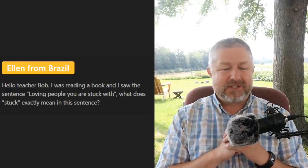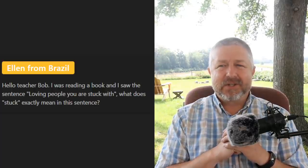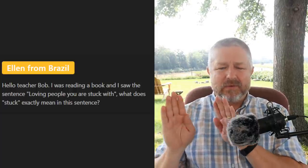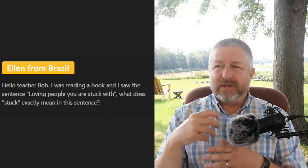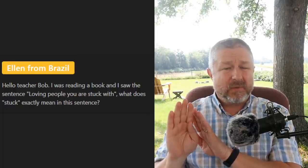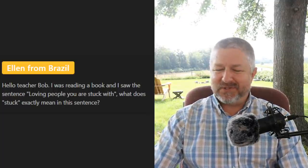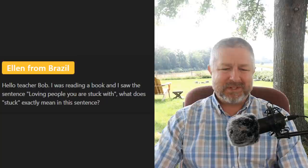Ellen from Brazil asks about the phrase 'loving people you are stuck with' — what does 'stuck' mean exactly? When you're stuck with your family, you cannot leave them. We have a funny phrase in English: 'You can choose your friends, but you can't choose your family.' When you are stuck with someone it means you cannot leave them. Sometimes people feel stuck in a relationship. That phrase — 'you can choose your friends but you can't choose your family' — that's how life goes.